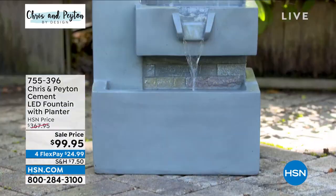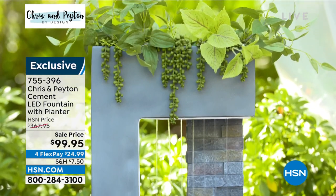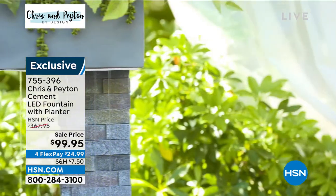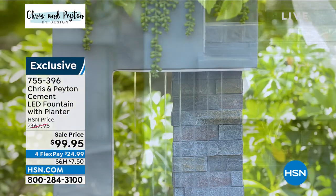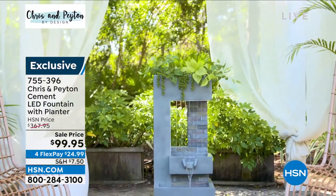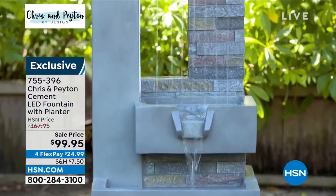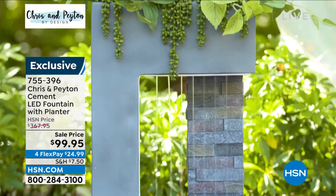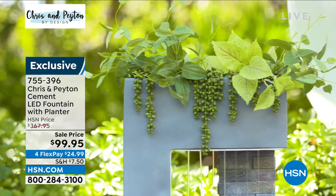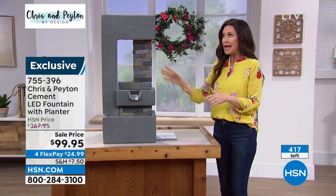If you've been to the spa, you know you have to have a fountain. You can have this incredible impressive fountain and planter for $99.95. I've been shopping planters and fountains — I've got a dead spot in front of my house where nothing will grow. This should be $367; it's $24.99 on any credit card. It's got a planter on the top, it recirculates itself, you just plug it in. Only 400 left at $99.95, and it's only $7.50 to ship.